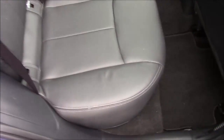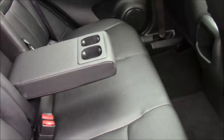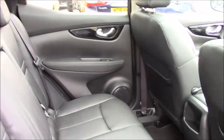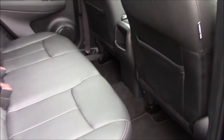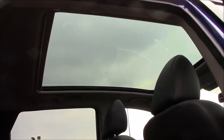Inside you can see the charcoal leather interior, which is unmarked. We also have a fold-down armrest with cup holders, just in case you're not using the centre seat belt. There are electric windows front and rear, pockets on the back of the front seats, plenty of leg room for larger passengers, and we also have a panoramic sunroof.